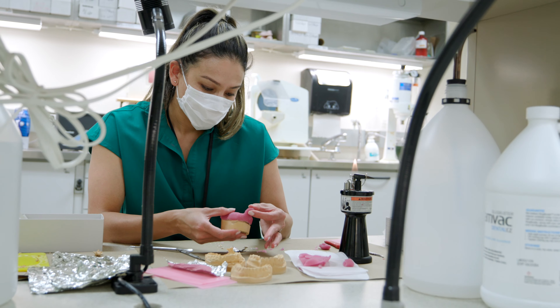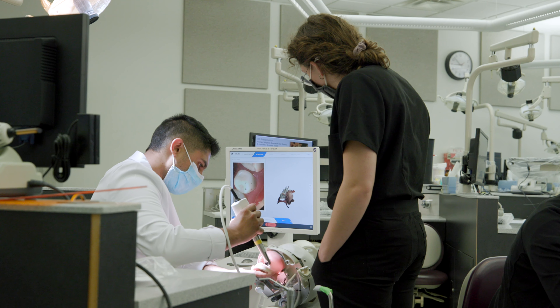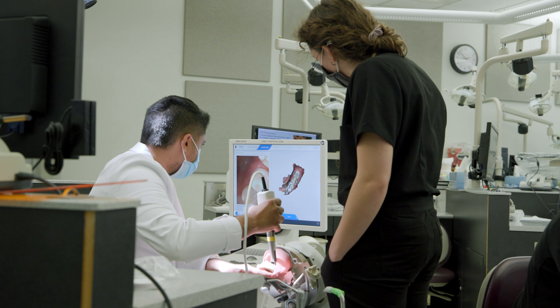It's not hard for somebody to scan something and send it to the lab, but those hand skills are very important to learn. We understand the importance of a strong foundation, critical thinking, and hand skills in order to apply digital dentistry effectively and at the right time.